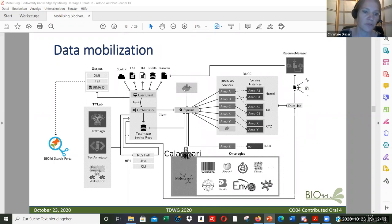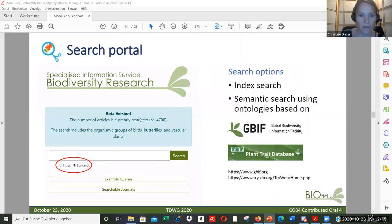Now let's go to the BioFeed search portal. You have two options: the index search option or the semantic search option. For the semantic search option we use ontologies based on the GBIF taxonomy backbone, and we also implement traits from the plant traits database. This is a testing version restricted to around 5,000 articles at the moment, and we have a taxonomic focus as mentioned.